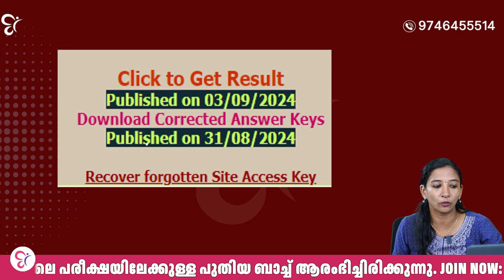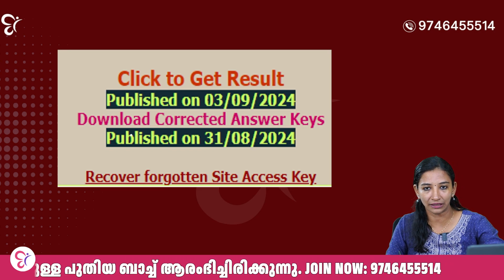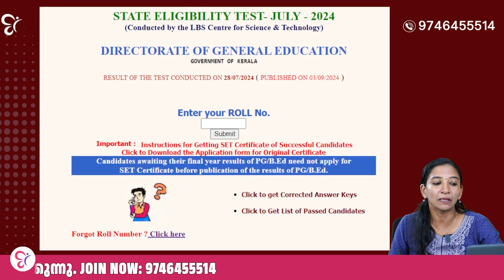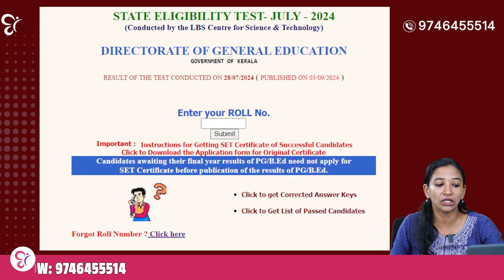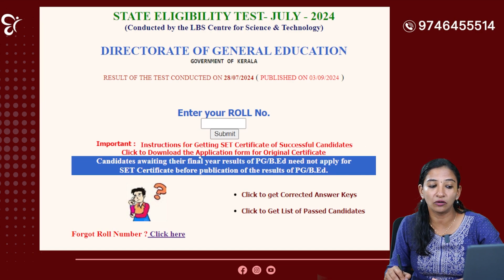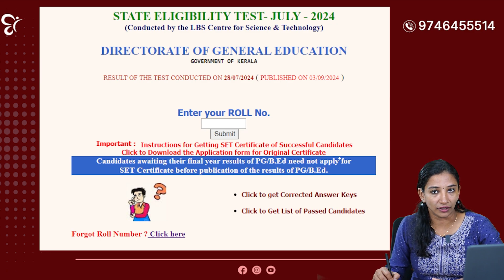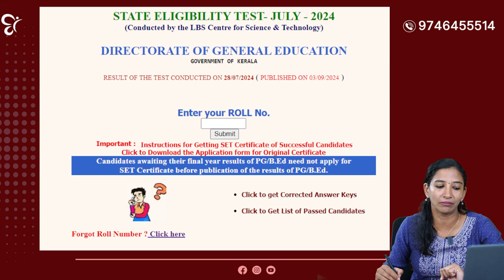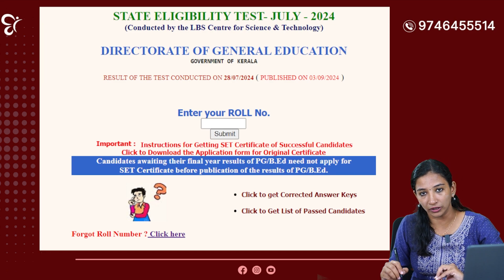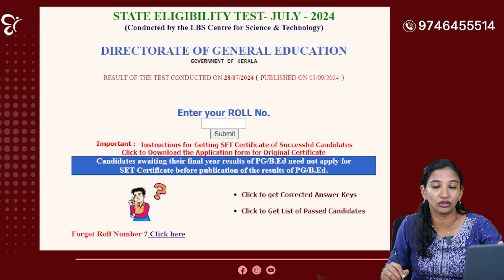On the website you will see the instructions — this is important. The instructions are for getting the SET certificate of successful candidates. Click to download the application form for the original certificate. You will see the application form, and you will see the role number and registration number there.